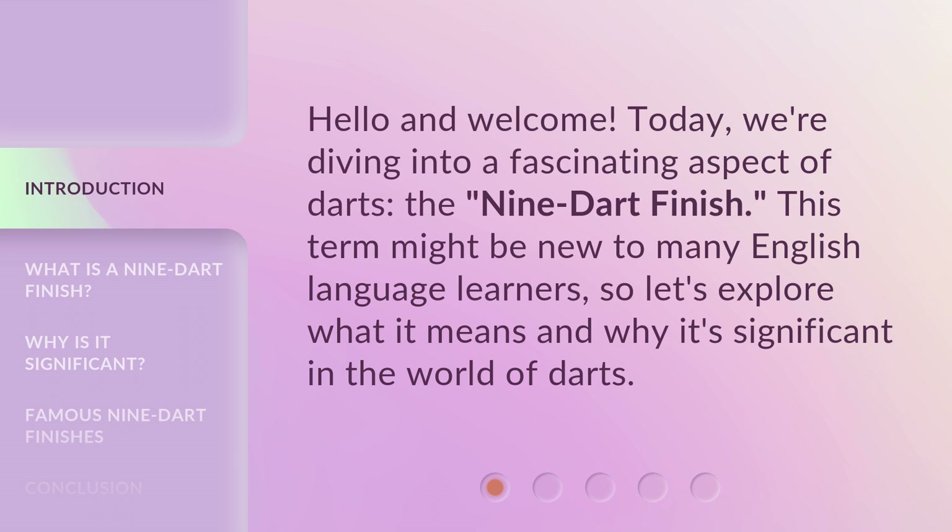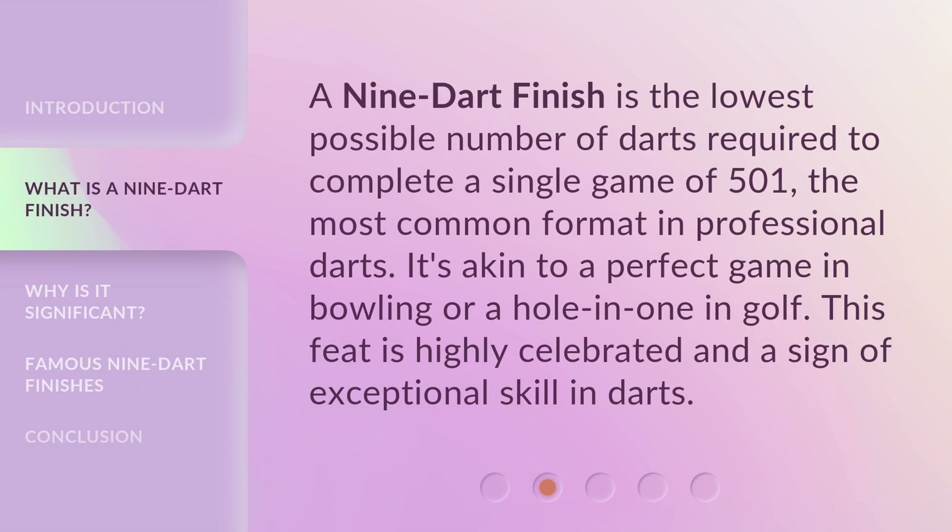This term might be new to many English language learners, so let's explore what it means and why it's significant in the world of darts. A nine dart finish is the lowest possible number of darts required to complete a single game of 501, the most common format in professional darts.